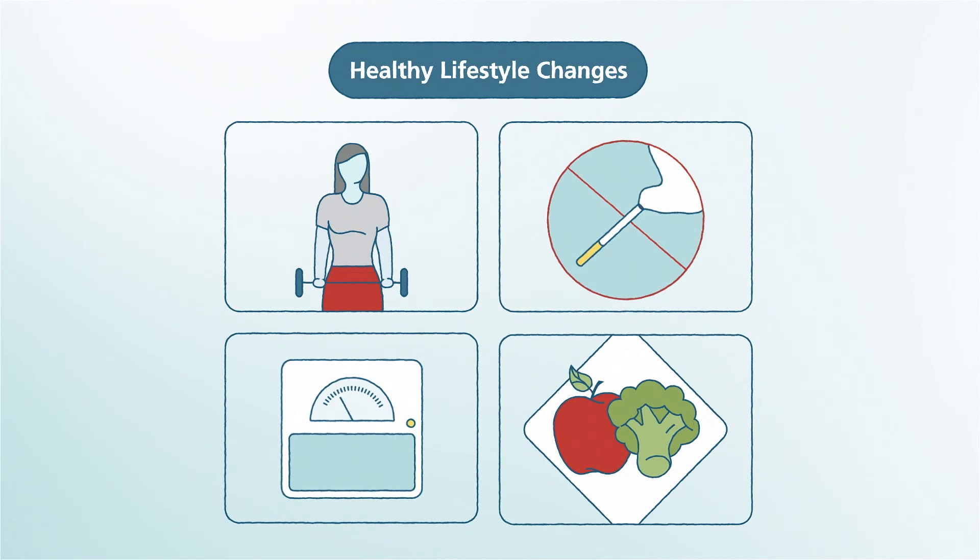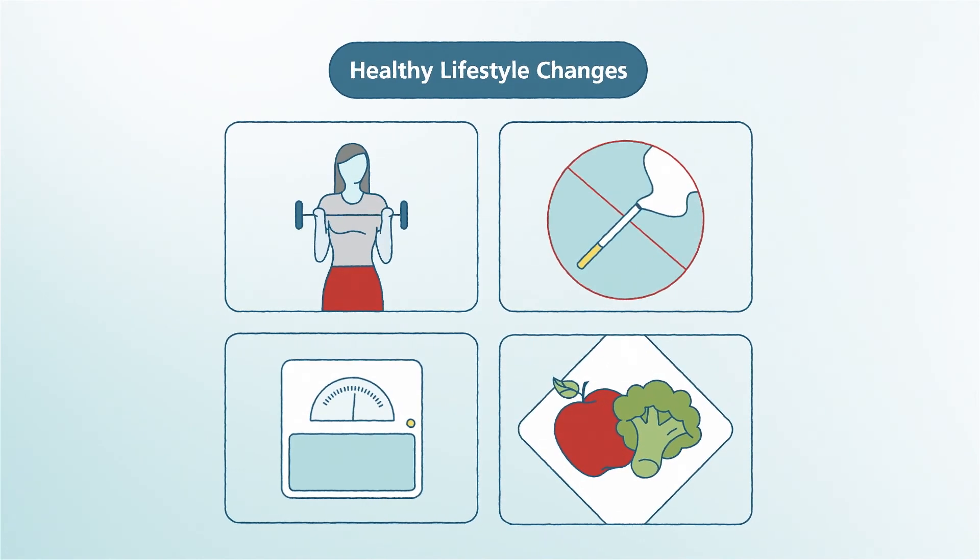Healthy lifestyle changes may lower the risk of bladder cancer for people who have risk due to family history. These changes can include adding workouts, quitting smoking, and keeping a healthy weight. Genetic testing is not for everyone — it's important to talk with your doctor to determine if you would be a good fit and to discuss the many treatment options available to you.